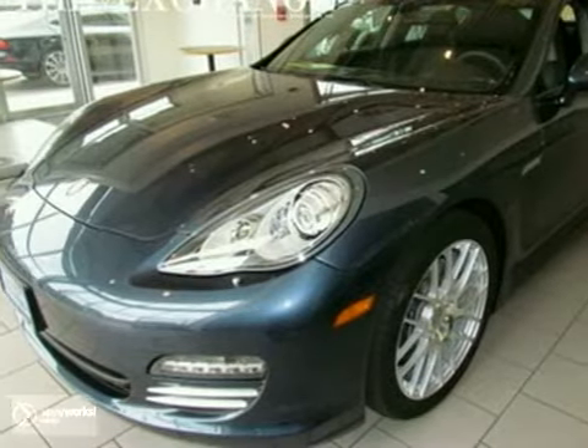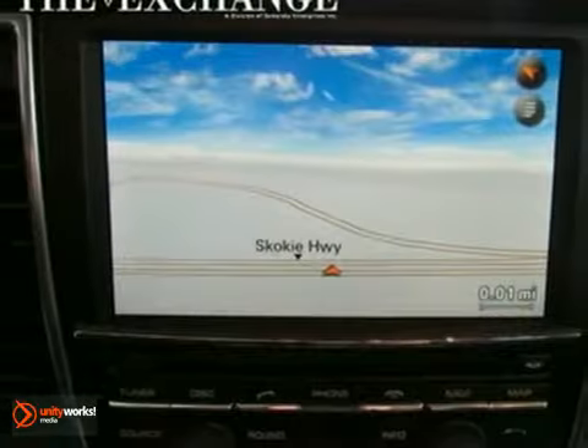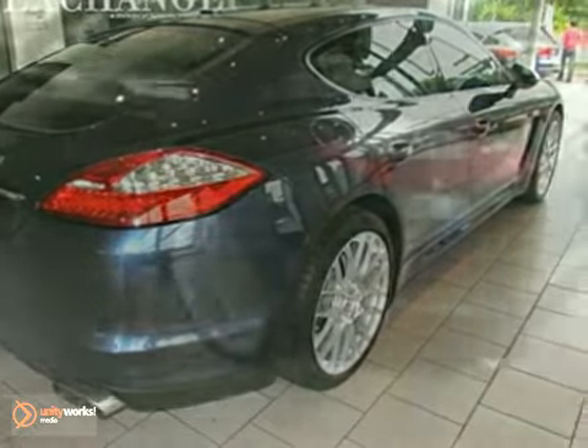You'll love this 2012 Porsche Panamera. Its many features include a navigation system, multifunction steering wheel, and power windows, locks, and mirrors. It has privacy glass, a moonroof, and Bose audio. And it also has alloy wheels and leather seats.